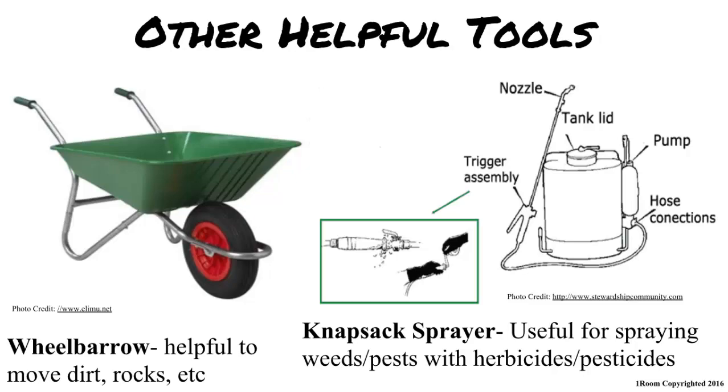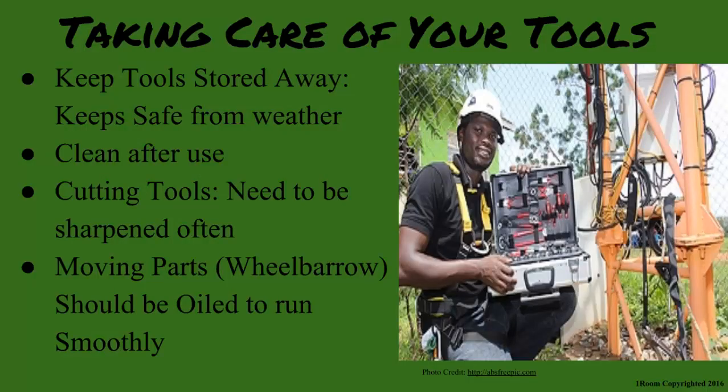Where do you keep all these on the farm? It is important to keep your tools stored away properly in dry shade to prevent them from being damaged by the weather. They need to be cleaned after use. The cutting tools should be sharpened often and any moving parts like the wheelbarrow should be oiled to make it run smoothly. What about livestock? Do they need these tools? They have a whole list that they need. Follow me to the cow pen. Okay.